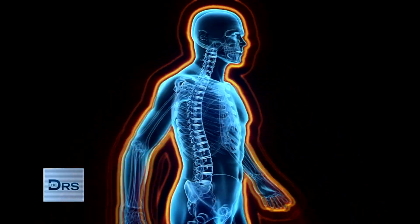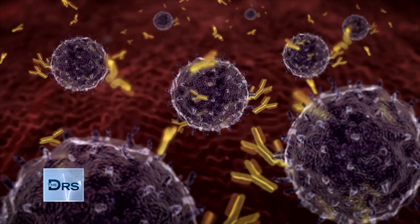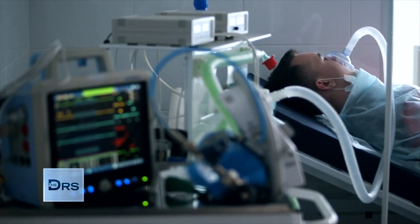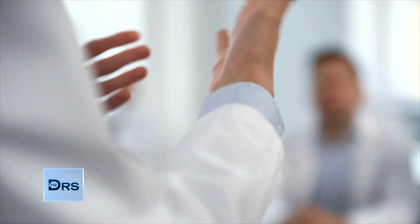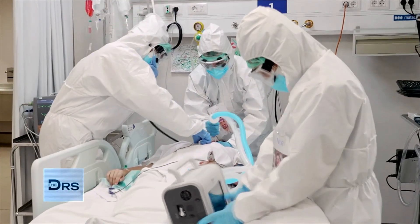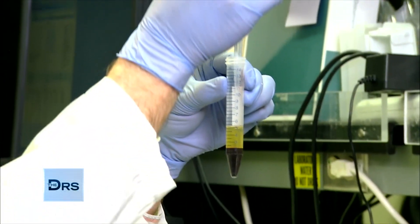Plasma plays a critical role in the body and is used to treat disease. When people get sick, the body creates antibodies within plasma to help fight the illness, which can then be used to help other people recover. The FDA recently issued an emergency authorization to treat hospitalized COVID-19 patients by using plasma from recovered patients.